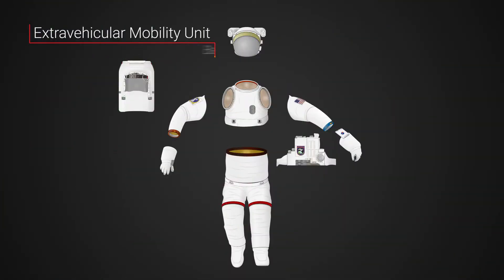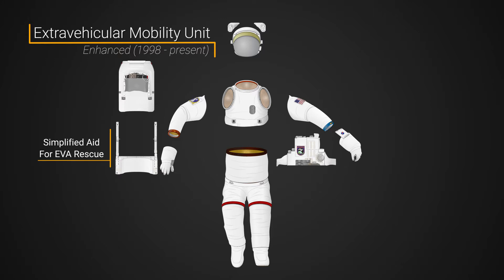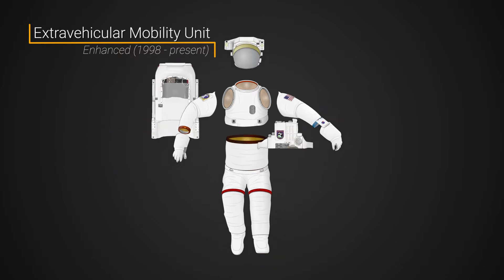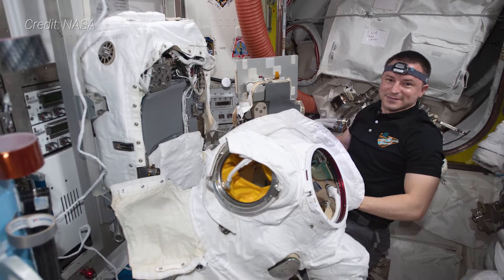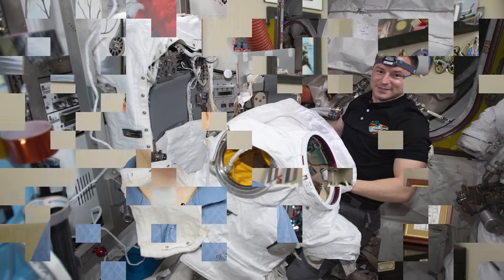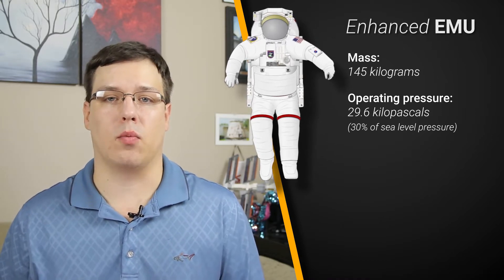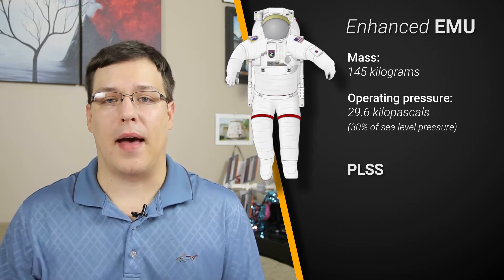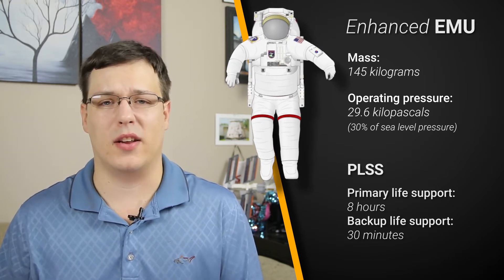In the lead-up to ISS construction in the late 1990s, additional elements were added including an emergency jetpack called SAFER, as well as glove heaters, lights, and cameras to attach to the helmet. The suits on the ISS are designed to be reconfigured in space and remain at the outpost for several years before being returned for refurbishment. The EMUs on the ISS have a mass of about 145 kilograms and an operating pressure of about 29.6 kilopascals, or about 30% of sea level pressure on Earth. The PLSS backpack can support spacewalks for up to about 8 hours, with 30 minutes of backup life support should an issue occur.